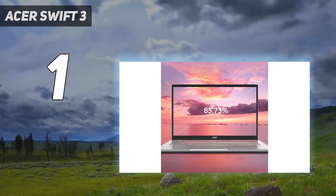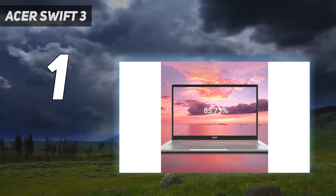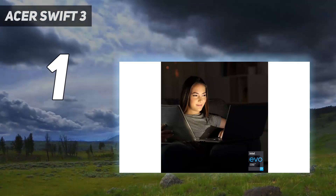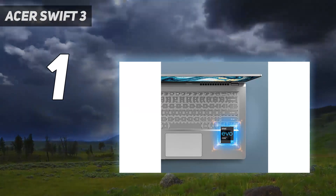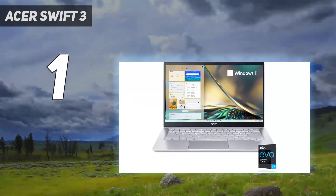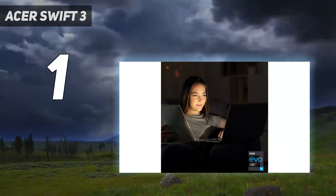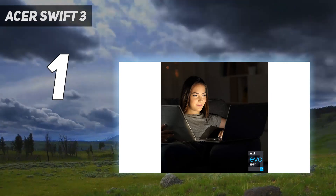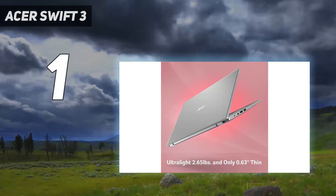Another option is the Lenovo IdeaPad 3 15, 2021. Like the Acer, it's a Windows ultra portable but with a slightly larger 15.6-inch display. It has a better webcam and a numpad; however, it doesn't support Thunderbolt 4, and the display looks a tad washed out. Its AMD Ryzen CPU performs well, and while its battery life isn't as good as the Acer's, it still lasts long enough to get you through a typical workday.